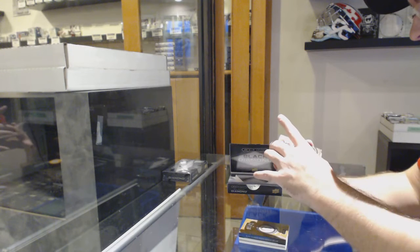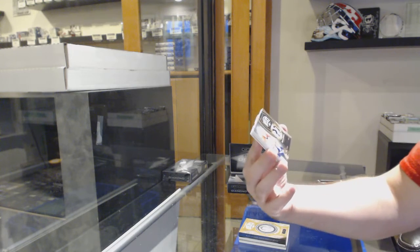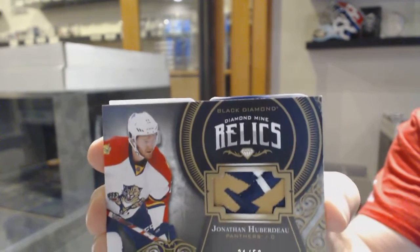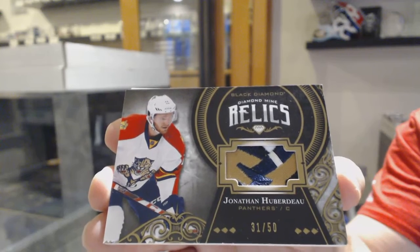For the Panthers, that's a sick swatch. Number 50, Diamond Mine Relics, Jonathan Huberdeau. Beautiful patch on that one. It's like one of those Mega Packs. I like the Mega Packs.